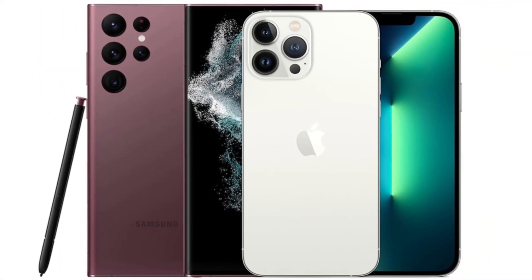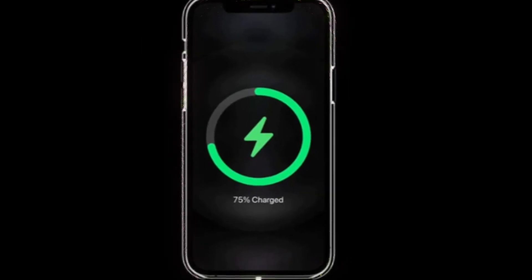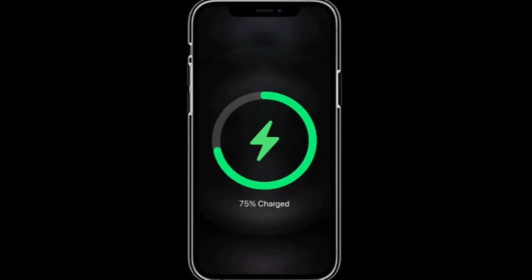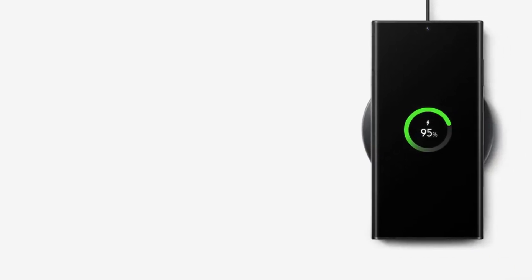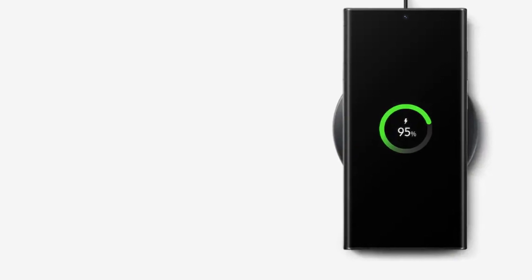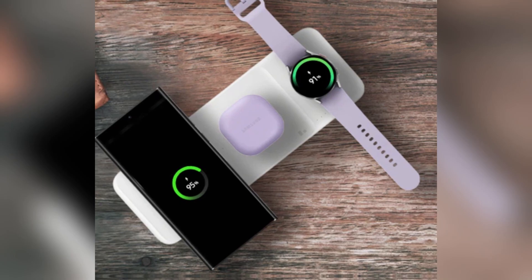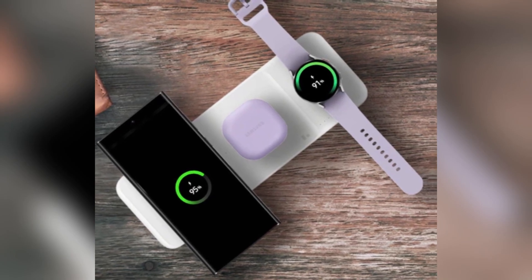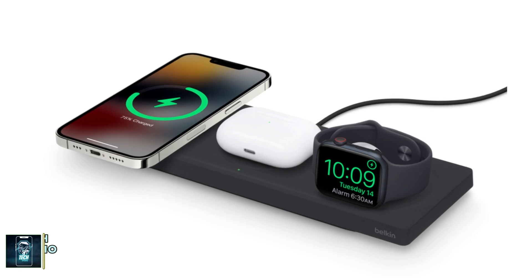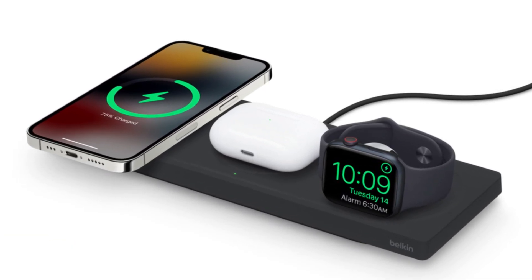Battery and charging. When it comes to battery life, both phones pack a punch. The iPhone 16 Pro Max has a 4,685 mAh battery, while the Galaxy S24 Ultra comes with a slightly larger 5,000 mAh battery. Samsung takes the lead in charging speeds, offering 45-watt wired charging compared to the iPhone's 20-watt. For wireless charging, Apple's MagSafe offers 25-watt, while Samsung's wireless charging maxes out at 15-watt.